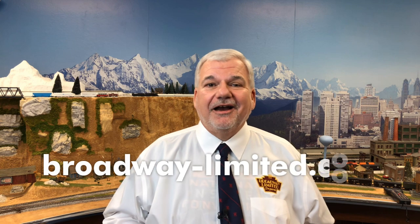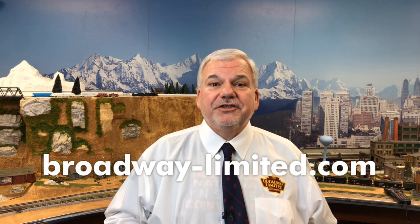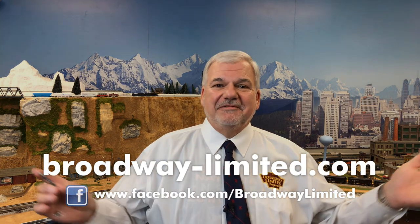Now, these switchers will be available somewhere around Thanksgiving, towards the end of November. So see your dealer, call them. They're well sold at Broadway, about 86%. So see your dealer quickly. And for more information, go to broadway-limited.com. Thank you so much. And until next time, happy rail running.